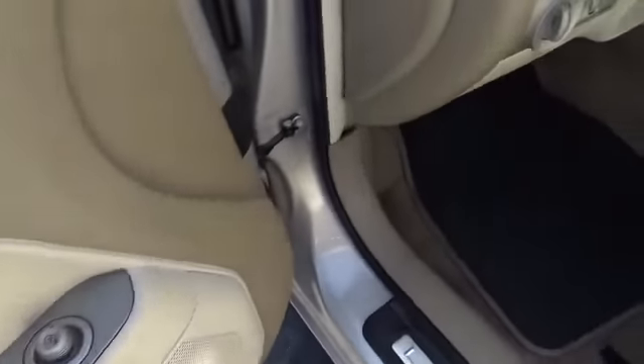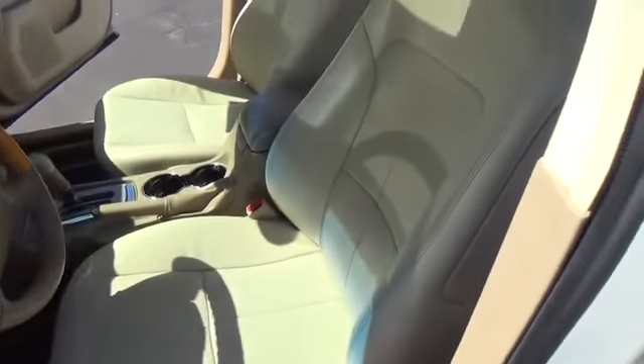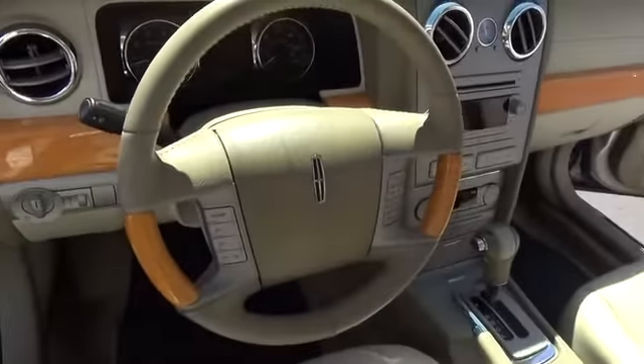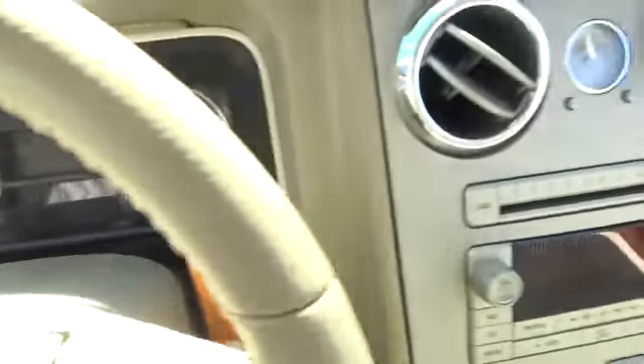Add that to the clean modern interior with standard features including rich leather, exotic wood, and a sophisticated assistant that responds to the sound of your voice, and you'll see the MKZ offers a new dimension of luxury. This vehicle has less than 80,000 miles.